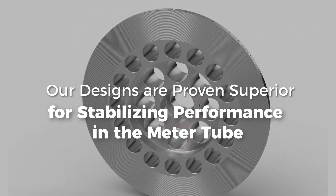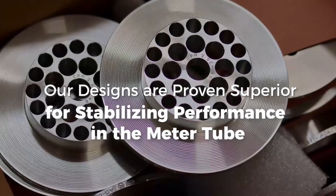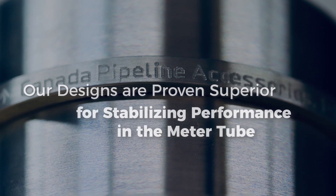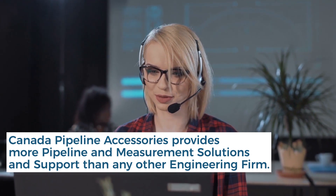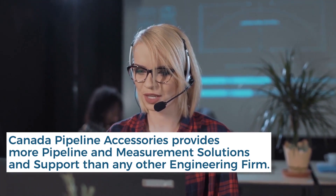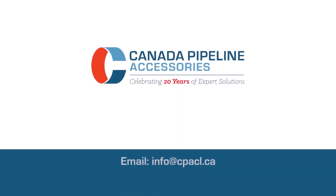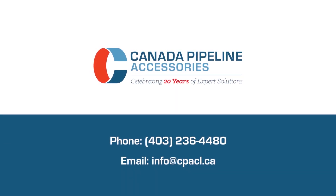Our designs are proven superior for stabilizing performance in the meter tube, even in the most demanding situations. Canada Pipeline Accessories provides more pipeline and measurement solutions and support than any other engineering firm. Contact us today to receive the utmost dedication to your measurement solutions.